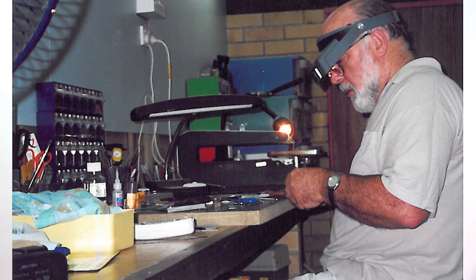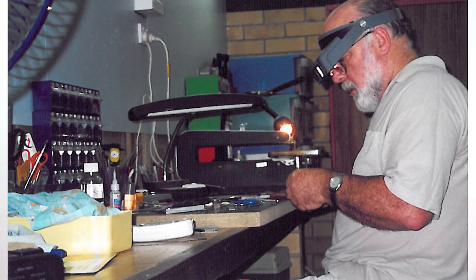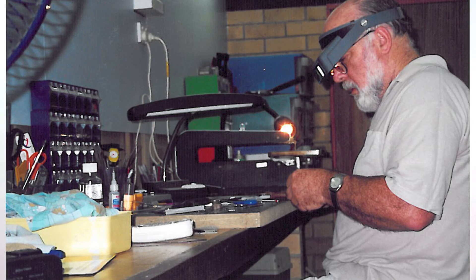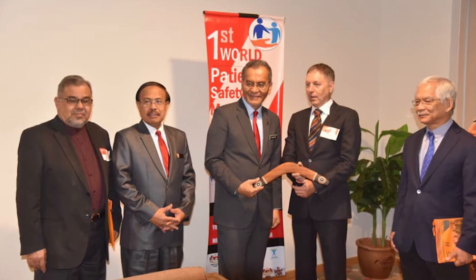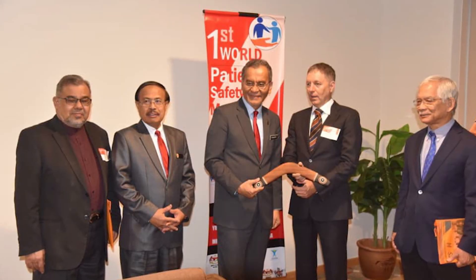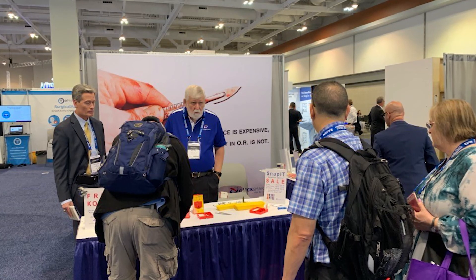ClickSmart was founded in Australia in 1998. It all started with a nurse's cry saying, 'There has to be a better way,' as she struggled to remove a scalpel blade from its handle with a pair of old artery forceps. That night, my colleague Dr. Neville Henry went home and began working on a project that would later become the world's first single-handed scalpel blade remover — the ClickSmart blade flask. Since then, ClickSmart has continued to advocate for staff safety and has helped healthcare professionals safely remove over 100 million scalpel blades worldwide.